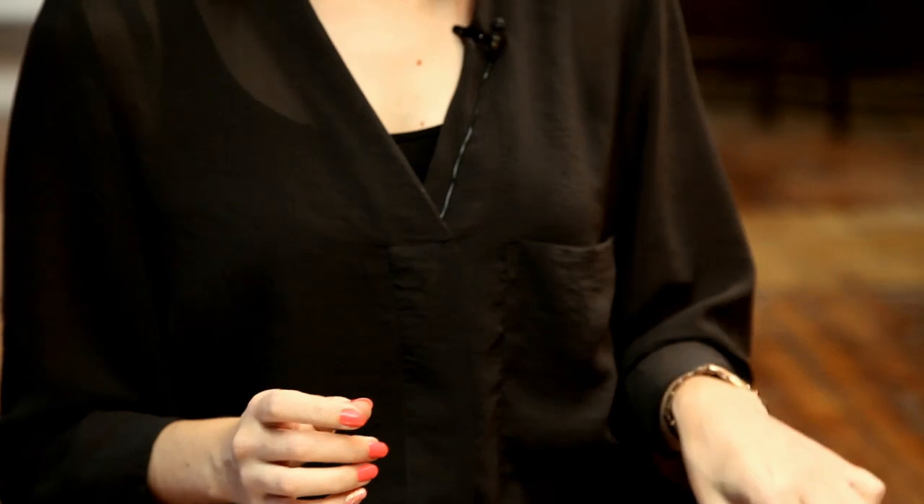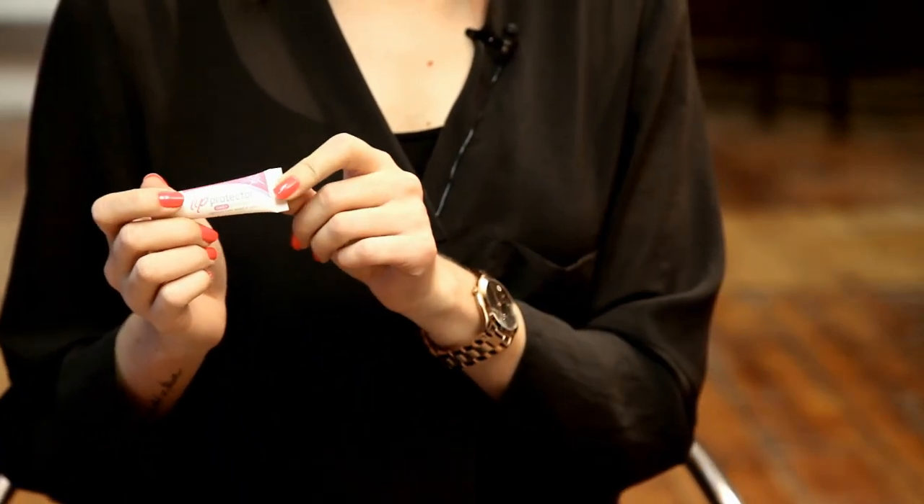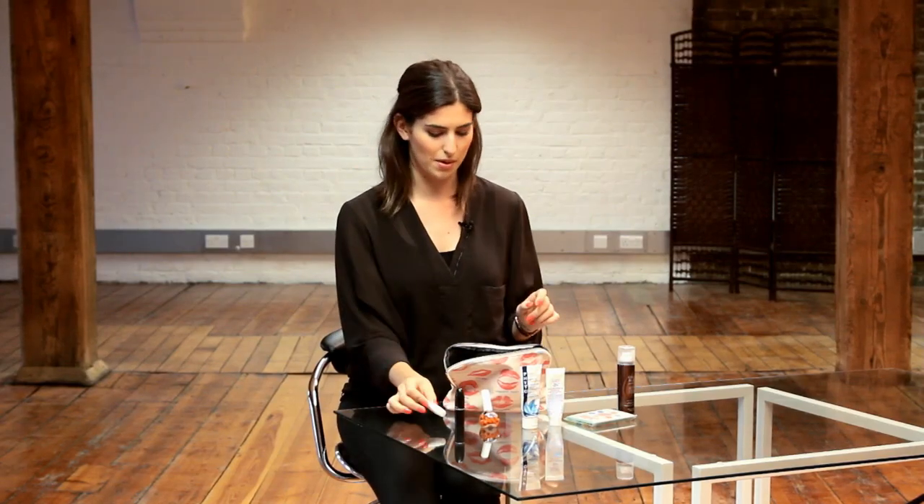I like to carry some lip balm with me and my favourite one is the Cymex Lip Protector. It's got SPF 15 in it and it's not very glamorous — it comes out a bit white — but it really moisturises your lips so it's good to put under lipstick as well.